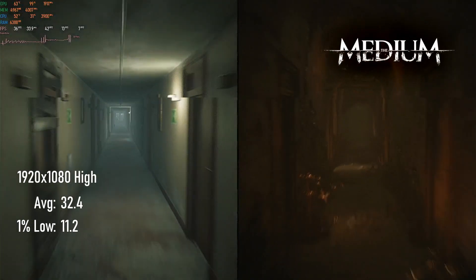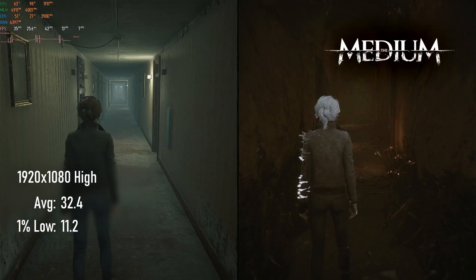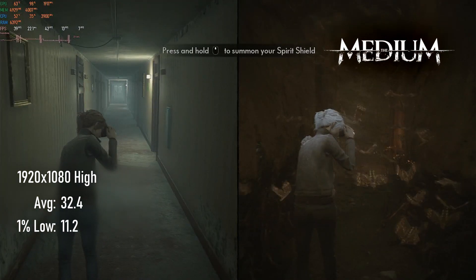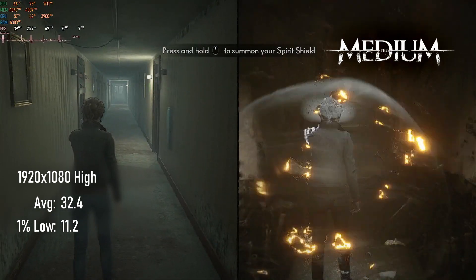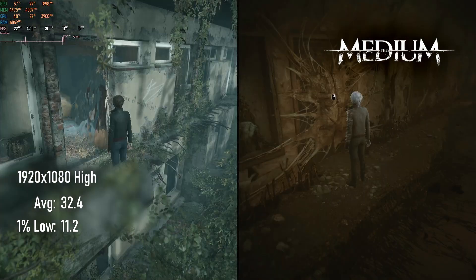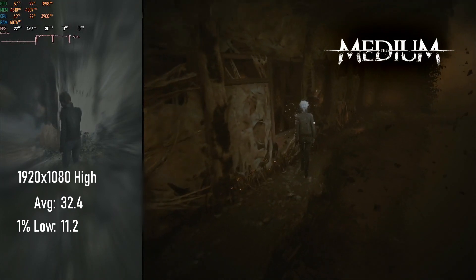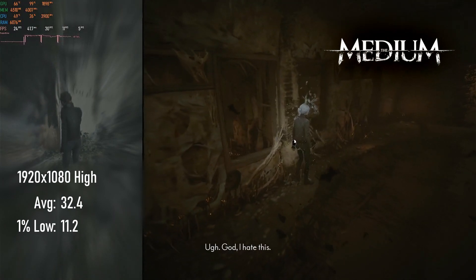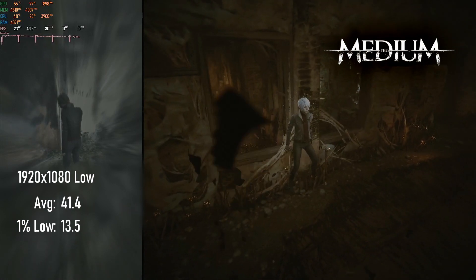Every time I try to benchmark It Takes Two at medium, I immediately regret the decision. Nevertheless, it is one of the most recent games in my benchmark suite and this series is supposed to be about gaming in 2021. While sections in single screen mode are smooth as butter, the split screen sections that make up significant parts of the game chug along at an average of 32 FPS on high settings, jumping only to 41 by dropping to low.